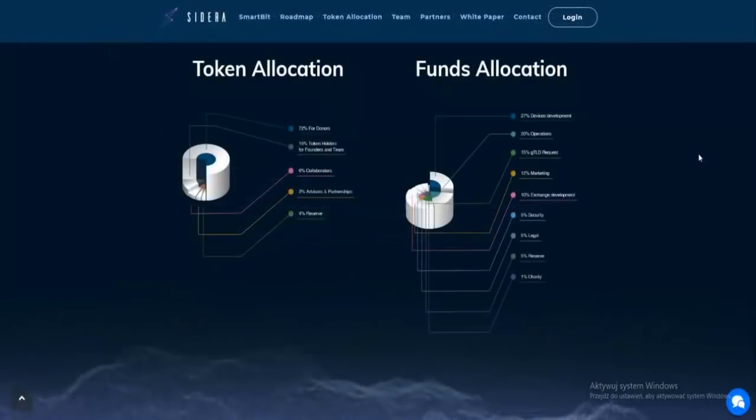Looking at the token allocation: 72% for donors, 15% for token holders and funders, 6% for the team, 3% for collaborators, 4% for average and partnerships, and the remainder for reserve. For fund allocation: 27% for devices development, 20% for operations, 15% for GTLD request, 20% for marketing, 10% for exchange development, 5% for security, 5% for legal, 4% reserve, and 1% for charity.